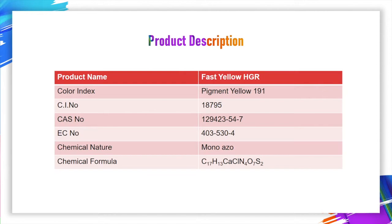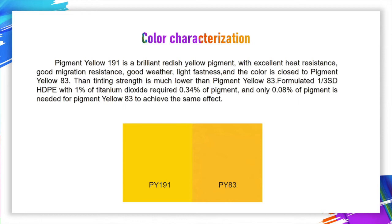Pigment Yellow 101 is a brilliant reddish yellow pigment with excellent heat resistance, good migration resistance, good weather and light fastness. The color is close to Pigment Yellow 83, though the tinting strength is much lower than Pigment Yellow 83.